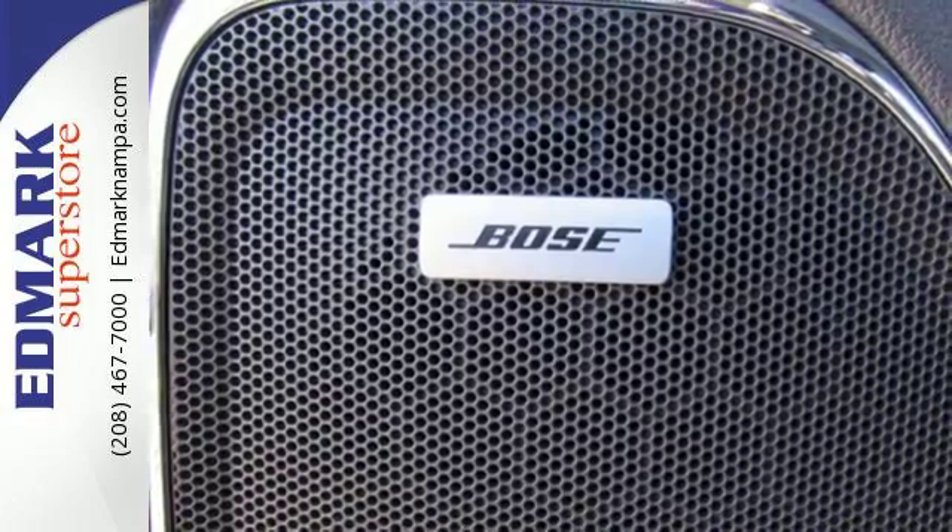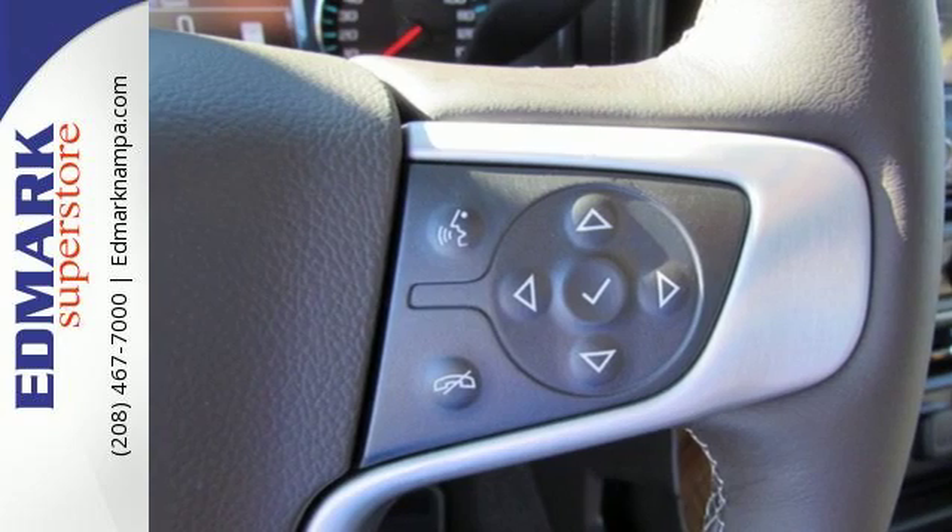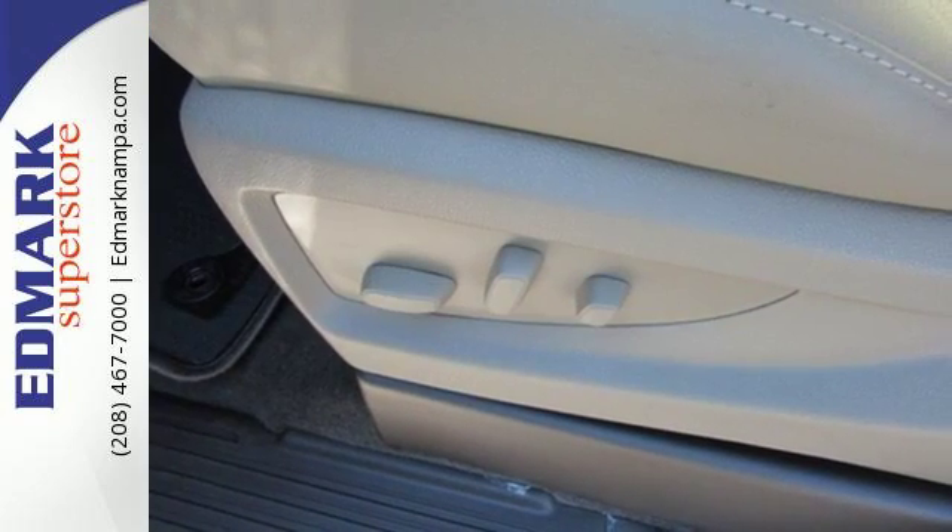For your safety it has Hill Start Assist, StabilaTrak with Traction Control, and Electronic Trailer Sway Control. Use the corner step rear bumper to easily load up the bed.